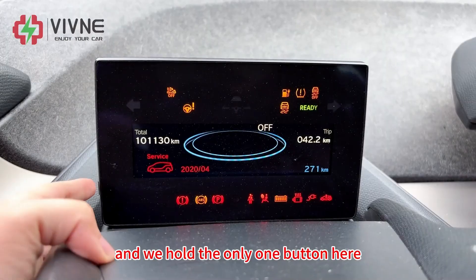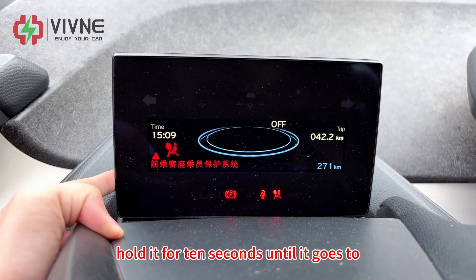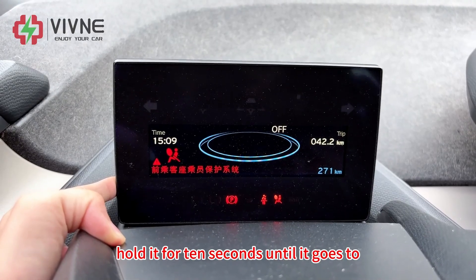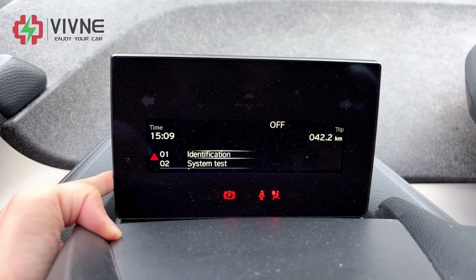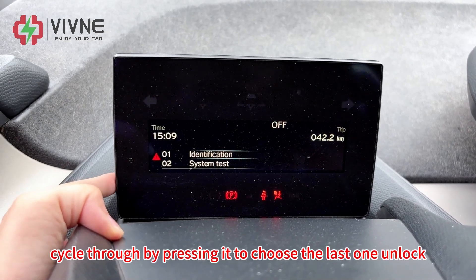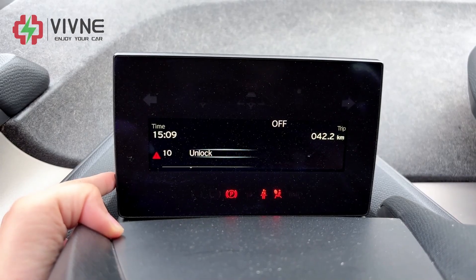Hold the only button here for 10 seconds until it goes to this screen. Then cycle through by pressing it to choose the last option, then unlock and hold it.